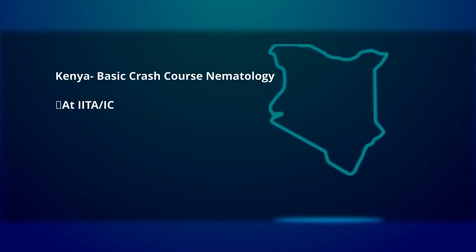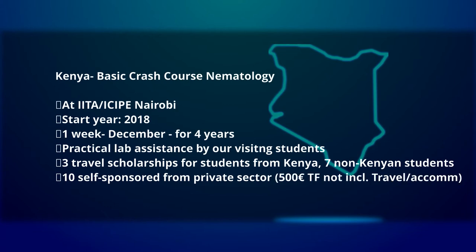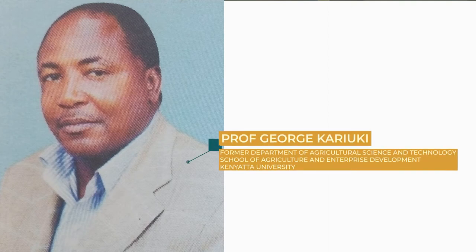A second training is the Basic Crash Course in Nematology, or BCCM. This training was organized with the NEM Africa team at IATA MCP based in Nairobi, Kenya. The majority of trainees were sponsored by the Vlir-OOS Karyuki Scholarship, named after the late Professor George Karyuki, one of the founders of nematology at Kenyatta University. Through the BCCM, technical managers received training in basic techniques of handling nematology — especially quantification, identification, and beneficial nematology.